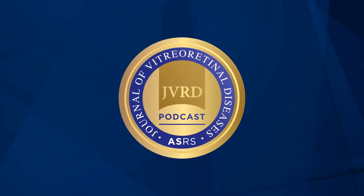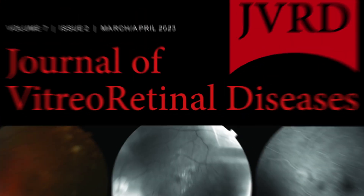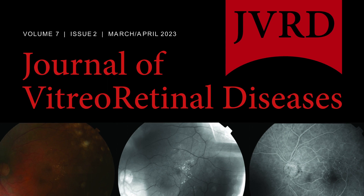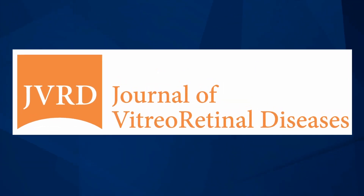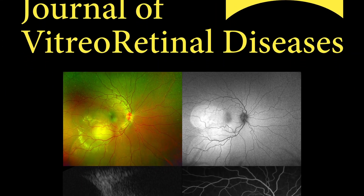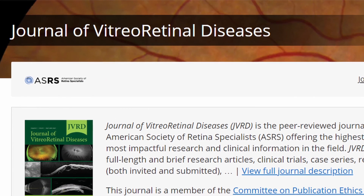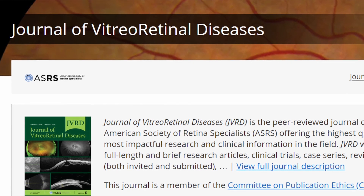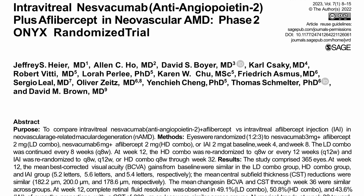Welcome to ASRS's Journal of Retinal Diseases Authors Forum. I'm your host, Dr. Timothy Murray, Editor-in-Chief of JVRD. On each episode of the JVRD Authors Forum, I will interview innovative retinal researchers on their studies featured in JVRD and how these studies will impact our patients' care in our clinics. Tune in to hear directly from investigators about the clinical implications of the newest and highest quality research in the field of retina.